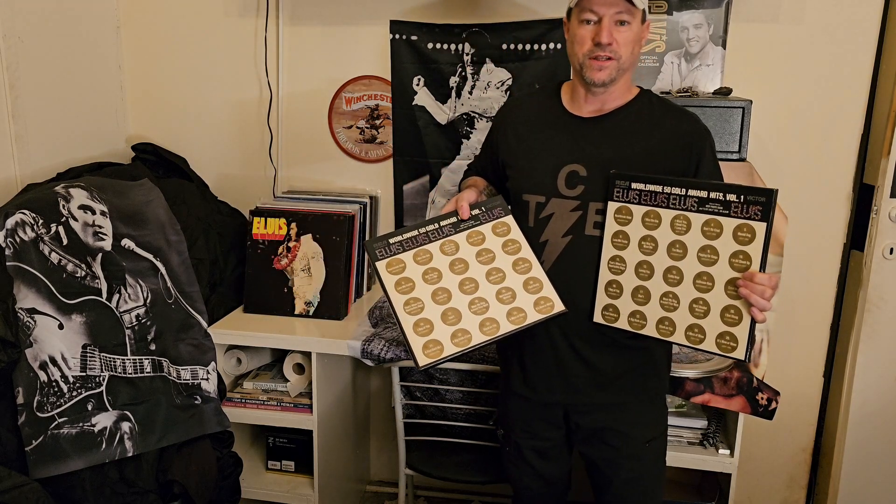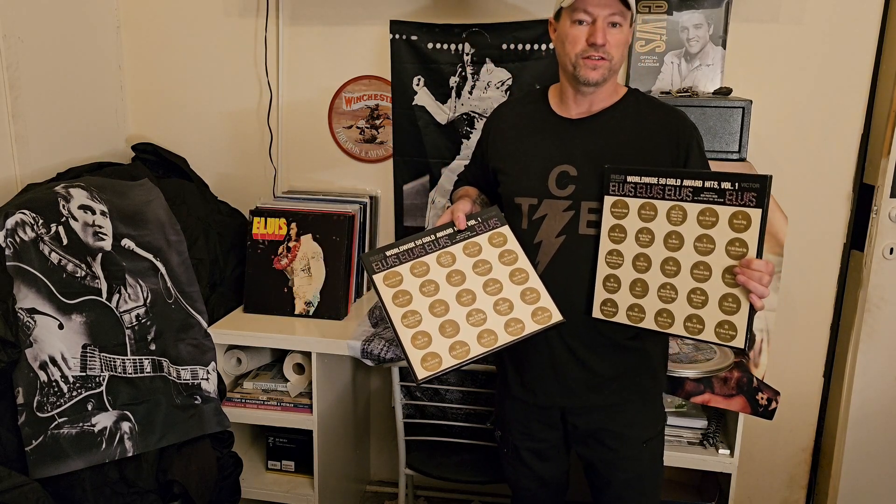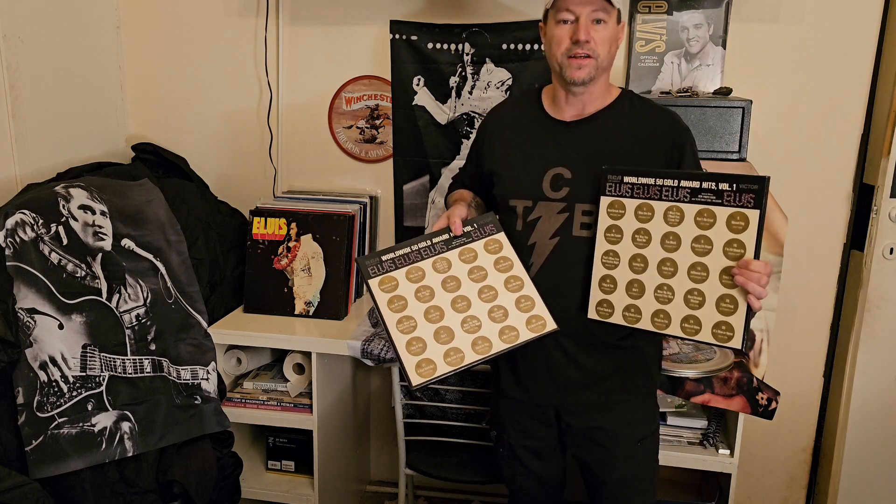The next one is Volume 1 of that same series. I don't have the American pressing, but I have the German first pressing and the German later pressing. The difference is just in the inner sleeves. The rest is identical. I'll show you the insides.